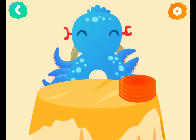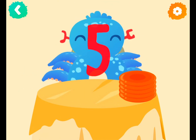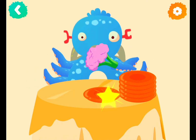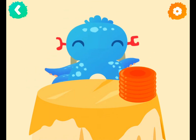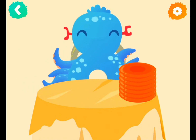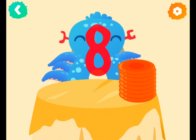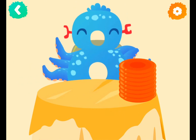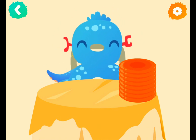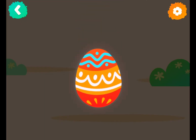Four plates, five plates, six plates, seven plates, eight plates. Let's crack the egg!